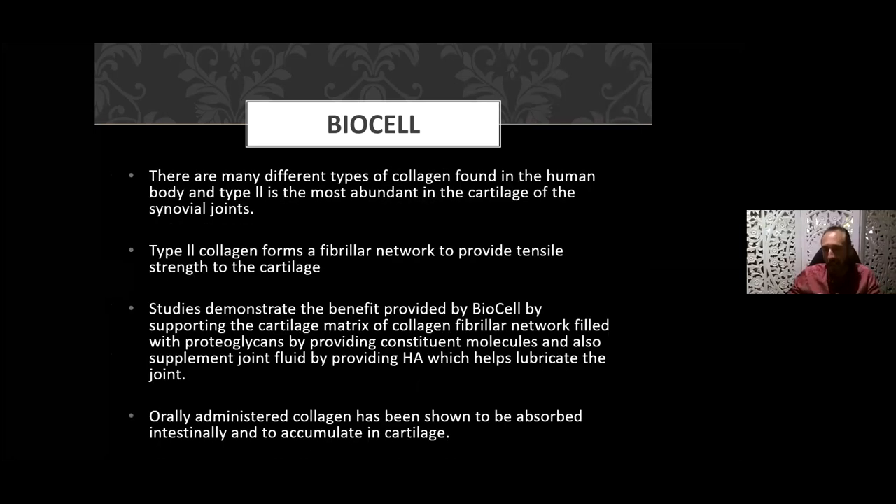Let's compare with different types of collagen in the marketplace. Within the human body, type 2 collagen is the most abundant. Some products contain predominantly type 1 or type 7, but we want the one our body is principally composed of — type 2 collagen. It's the type 2 collagen that forms the fibrillar network to provide tensile strength to cartilage. Studies demonstrate the benefit provided by liquid BioCell by supporting the cartilage matrix of the collagen fibrillar network.